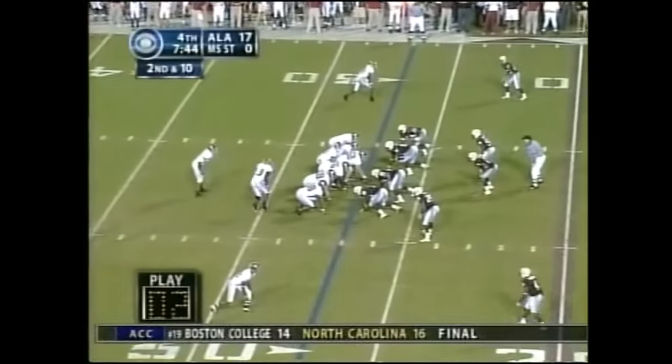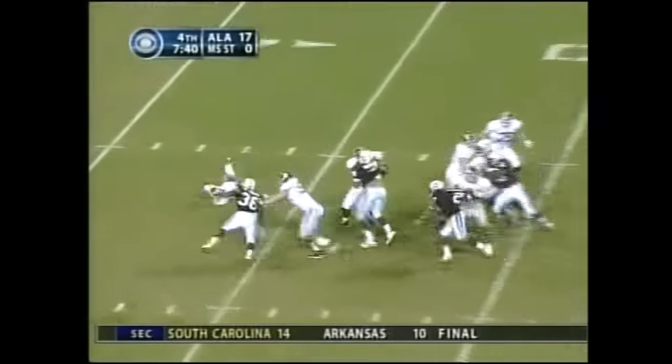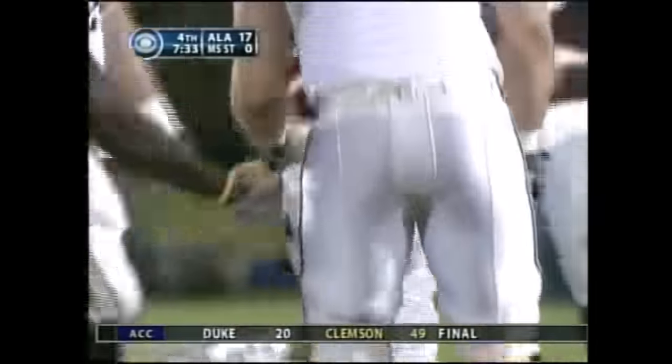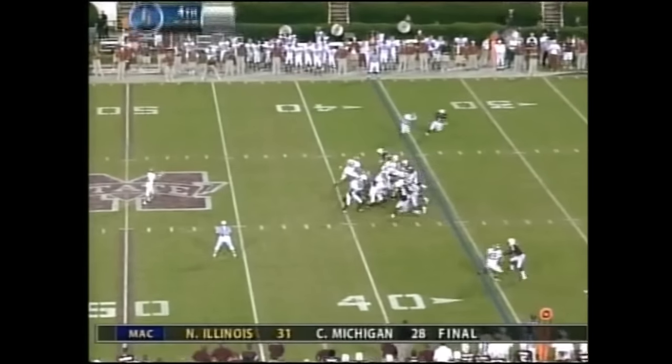They said the game had passed him by and he couldn't recruit anymore, and I think he silenced both of those criticisms this year. Doyle trips as he goes back, down at the 36-yard line — that'll bring up a third down. And they're missing a major element of their offense. Jeremy Shots on the punt.